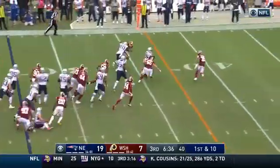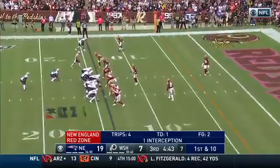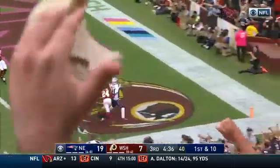Sony Michel with running room left side, up the sideline and out of bounds as he crosses midfield — over a hundred yards receiving on the day. Brady gives it to Michel, Michel to the 10, the 5, looking for the end zone and he gets there!